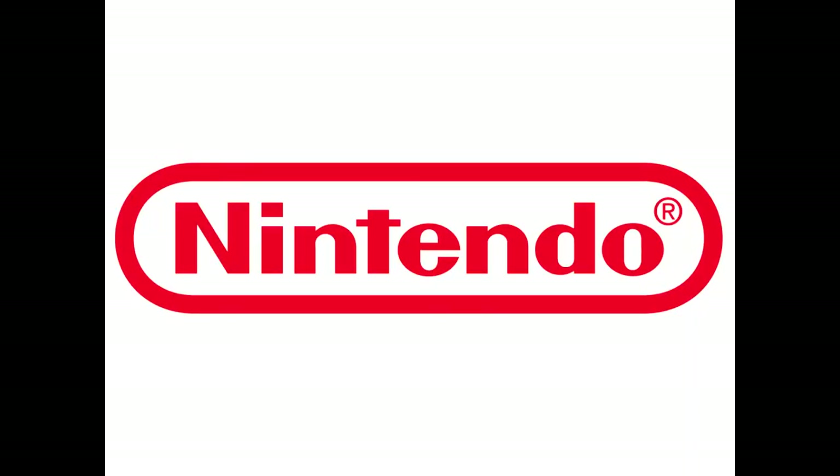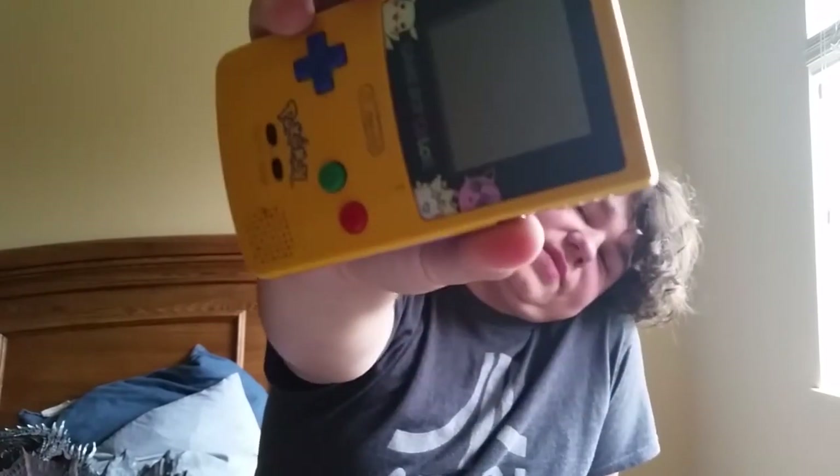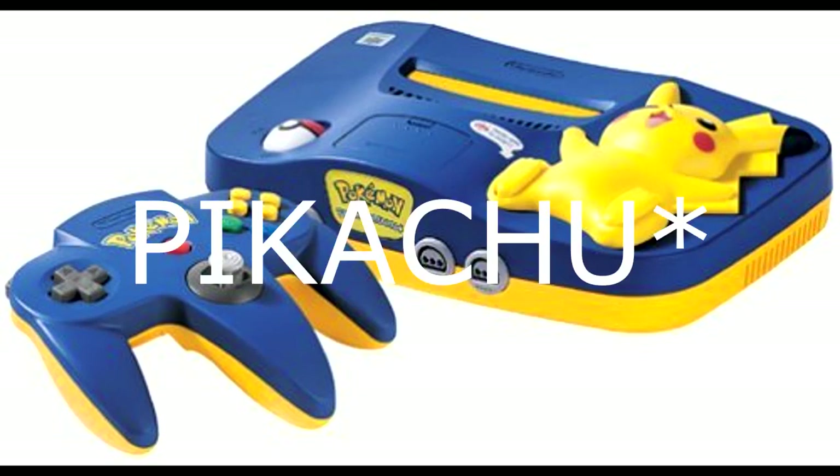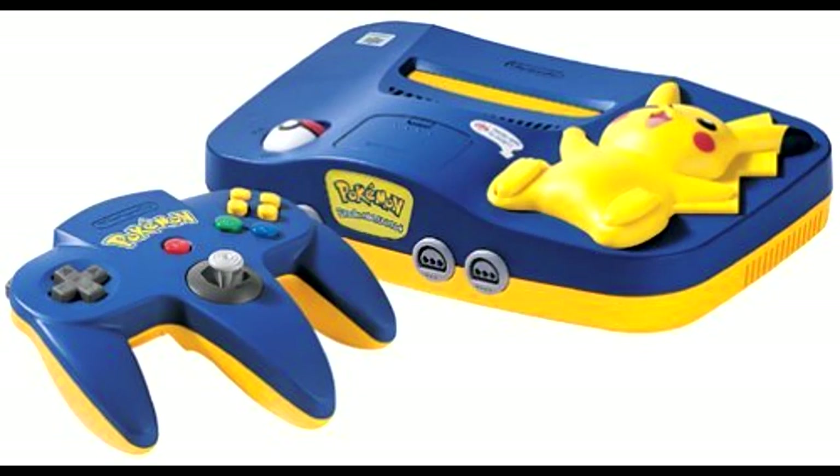All my Nintendo stuff! It's my Game Boy — Pokemon Edition. I love this thing. I bought it off a friend, it has Pokemon stuff on it. I also have a Pikachu N64 Edition with Pokemon games: Stadium, Snap, and Stadium 2. I used to have Hey You Pikachu, but I gave that to a friend for his birthday.